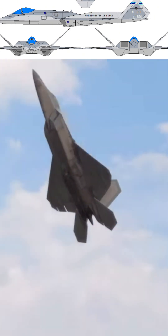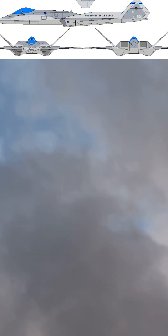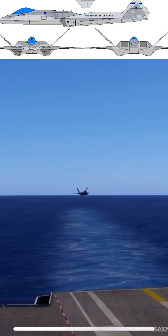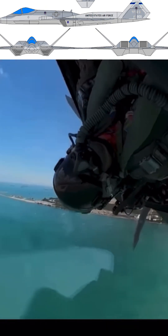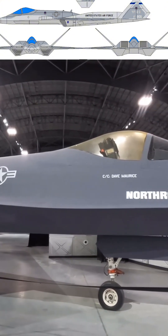However, the YF-23 fell short in certain areas compared to its competitor, the F-22 Raptor. The F-22 offered superior agility and maneuverability, crucial for dogfighting scenarios. Additionally, the F-22's design was more adaptable to the Navy's requirements, broadening its potential use across different military branches.